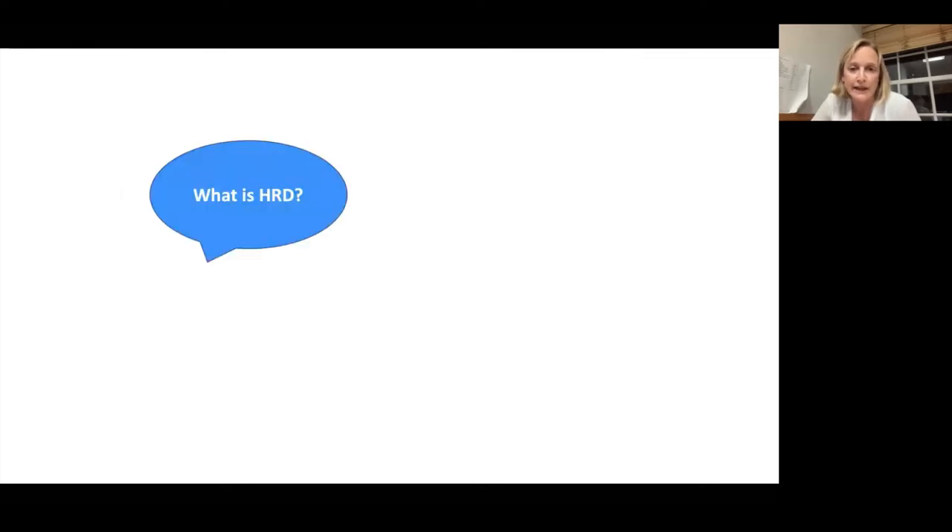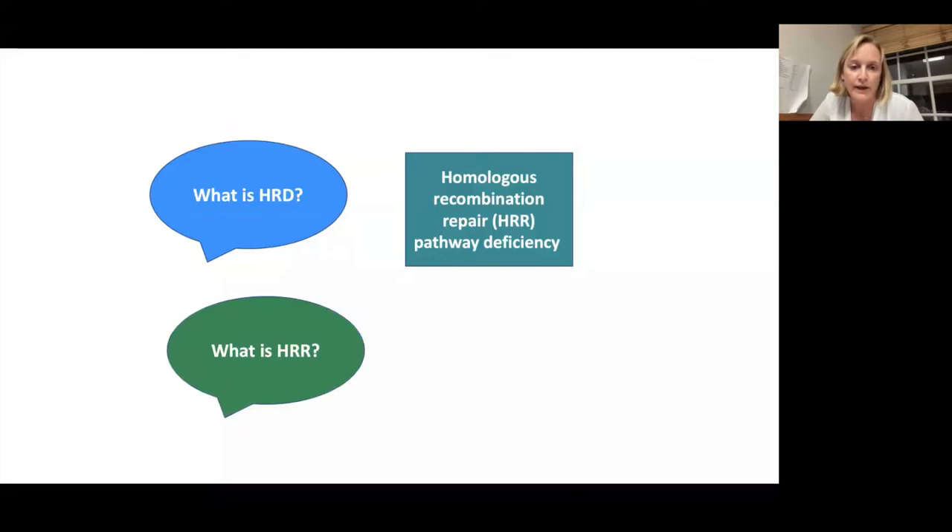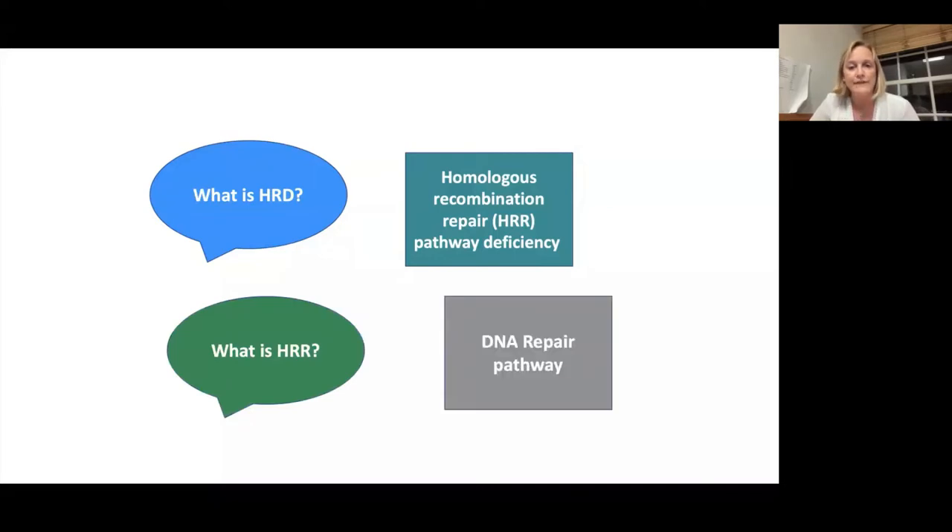So what is HRD? It stands for homologous recombination repair, or HRR, pathway deficiency — so we're just really replacing one acronym with another one. HRR is a type of DNA repair pathway.